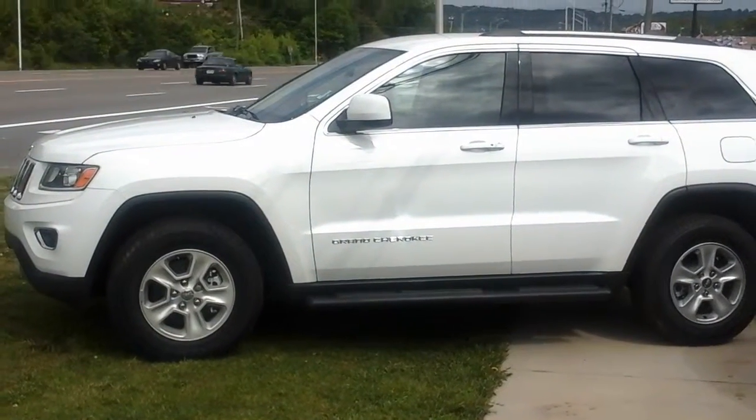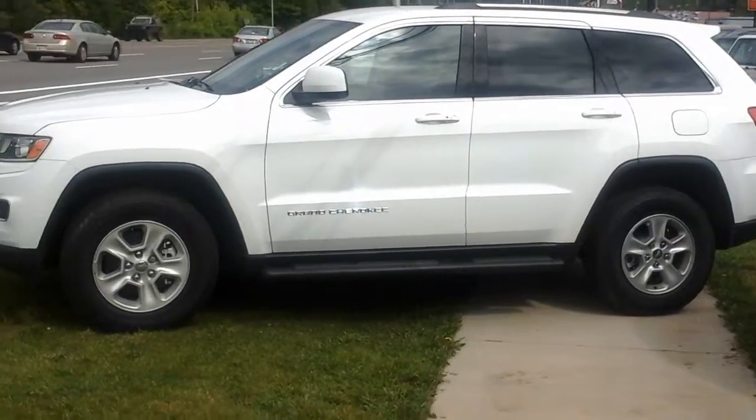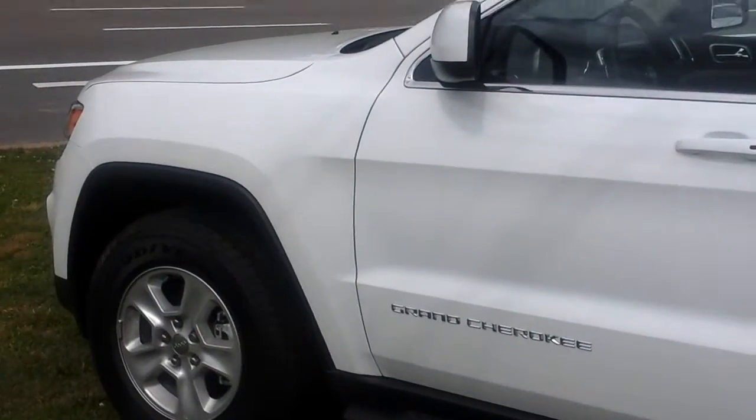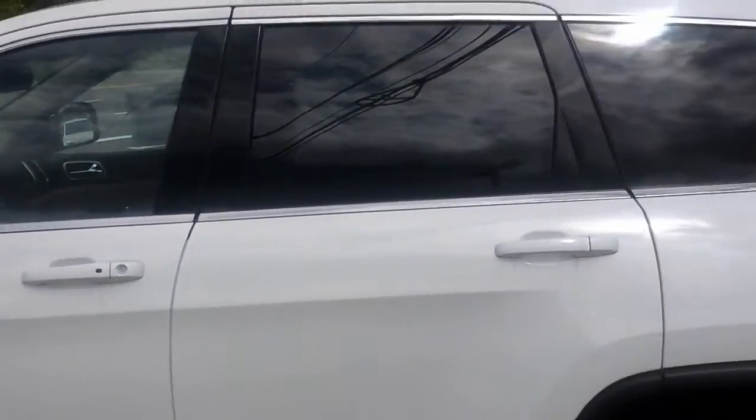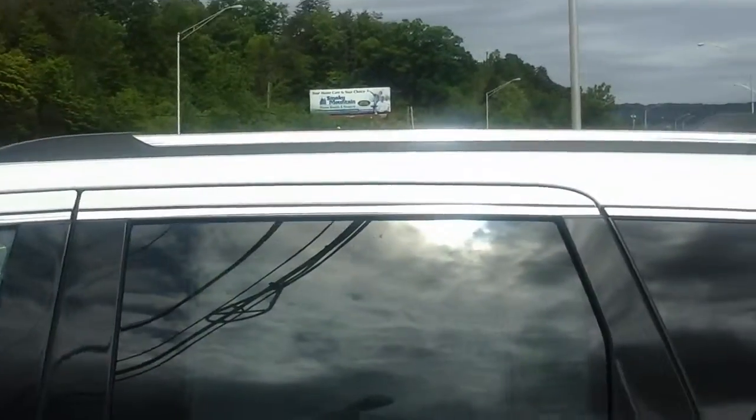Hey Tamara, this is the white Jeep Grand Cherokee that you inquired about online. This Cherokee is an automatic. It is four-wheel drive. It does have the side roof rails.